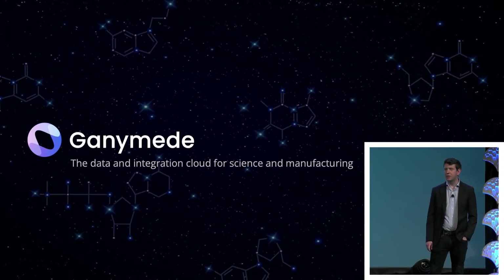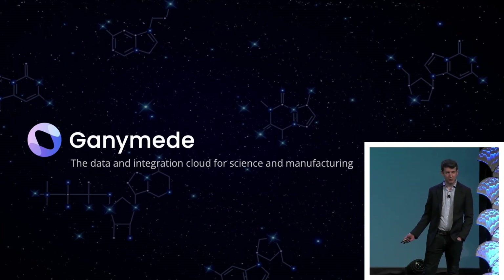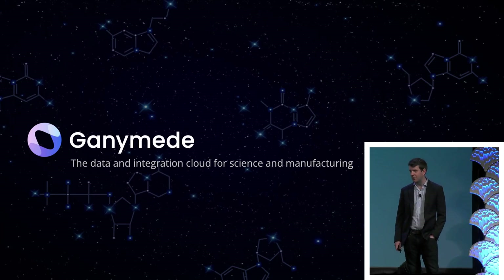I'm Nathan, the founder and CEO of Ganymede. I'm here to tell you a little bit about Lab is Code and why no-code is not the way to go, but coding on your lab is the way to go.